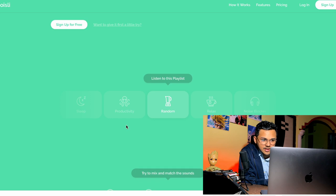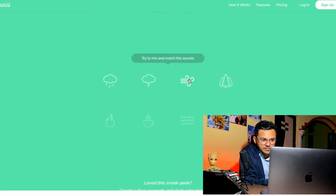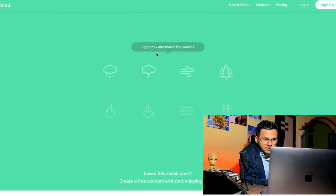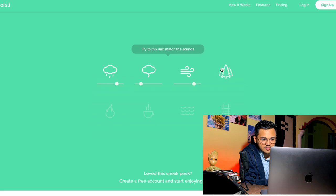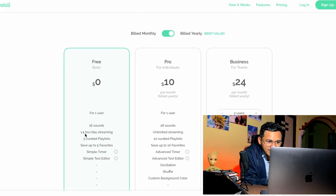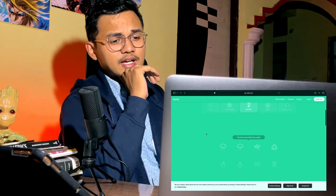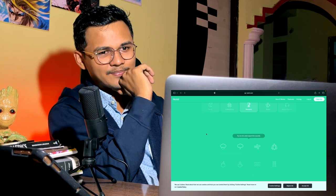The next app is Noisli — N-O-I-S-L-I. There are lots of options: clouds, thunder, breeze, trees, birds, and more. You can mix and match sounds. For 1 user, it's free with 16 sounds up to 1.5 hours a day. It has no graphics and no Spotify integration — just inbuilt sounds you can mix. I'll give it 7 on 10, though you can find similar things on Spotify.